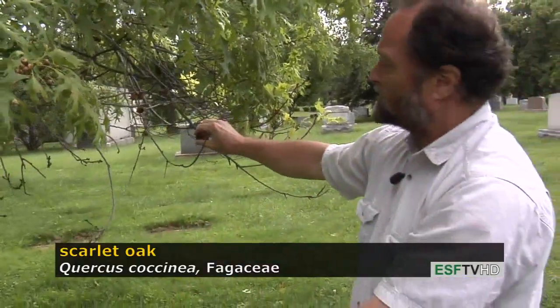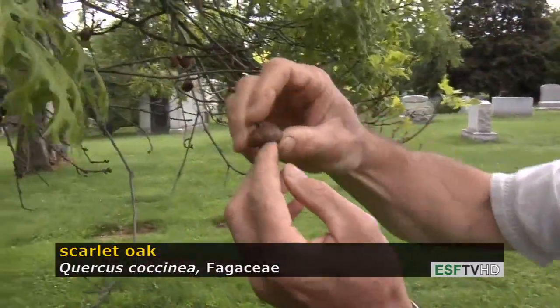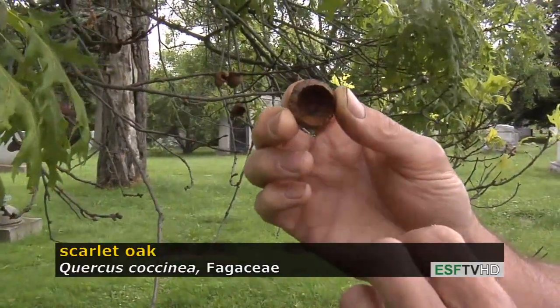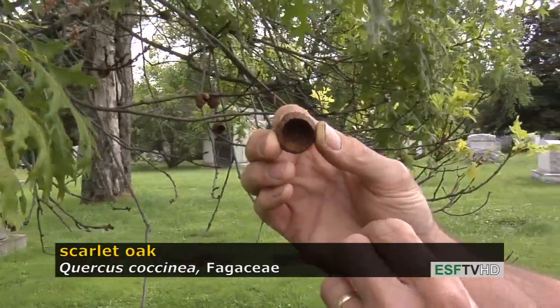The acorns are much larger than they are on Quercus palustris. They're about three times the size of a Pin Oak acorn, with a relatively deep cap — a much deeper cap than you find on Quercus palustris.